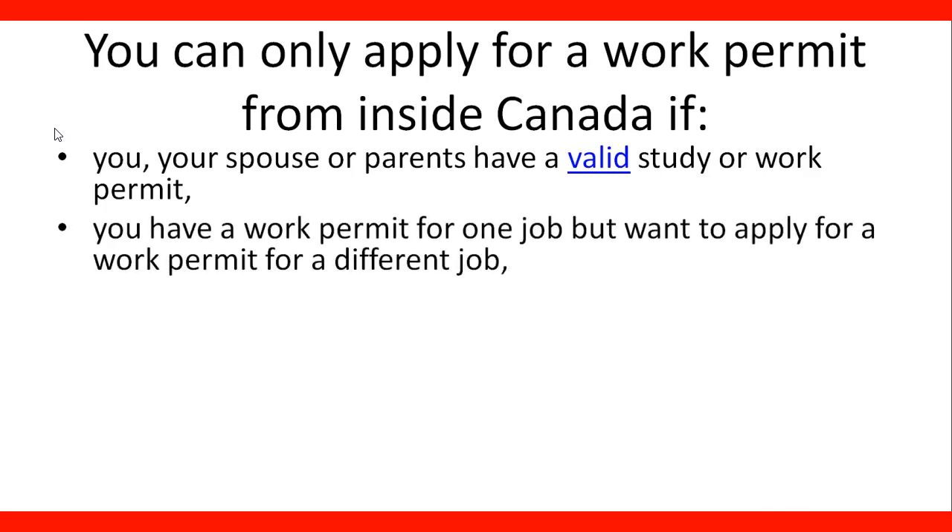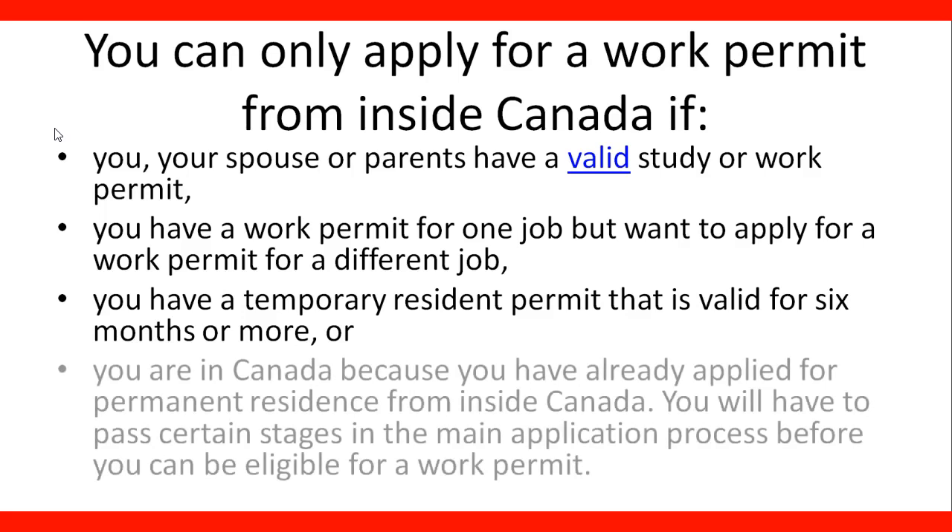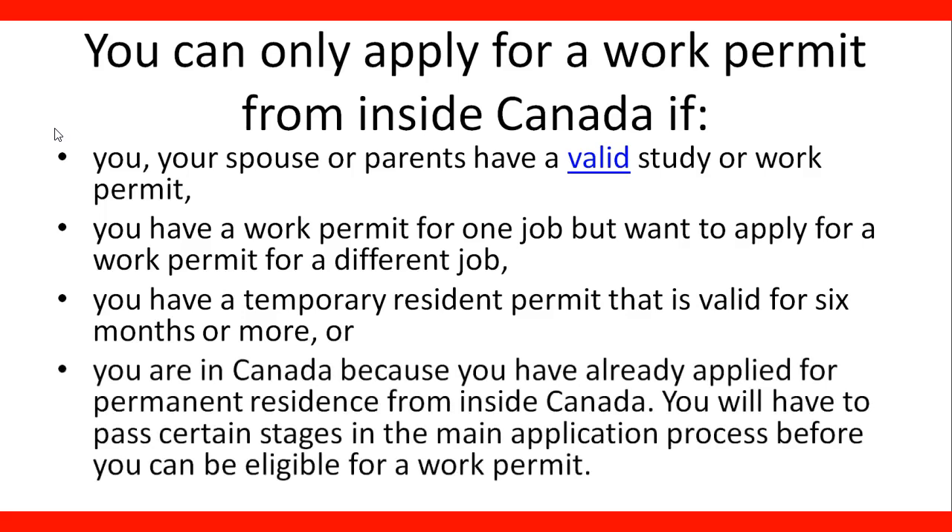You have a work permit for one job but want to apply for a work permit for a different job. You have a temporary resident permit that is valid for six months or more. Or, you are in Canada because you have already applied for permanent residence from inside Canada — though you will have to pass certain stages in the main application process before you can be eligible for a work permit.